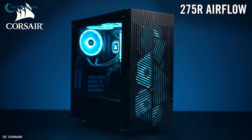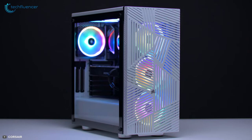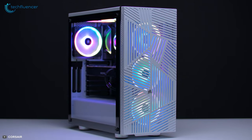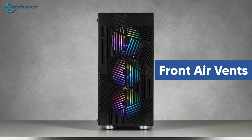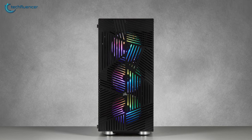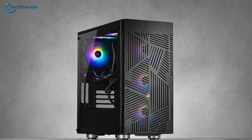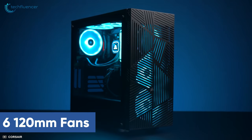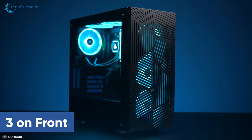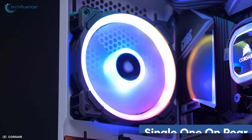Coming up at number 2, we have the Corsair 275R Airflow, an ATX case with excellent performance and an impressive internal design. Its front air vents make the 275R Airflow chassis stand out from the rest. The device comes in both black and white with a tempered glass side panel, capable of incorporating a total of six 120mm fans — three on the front, two on the roof, and a single one on the rear.